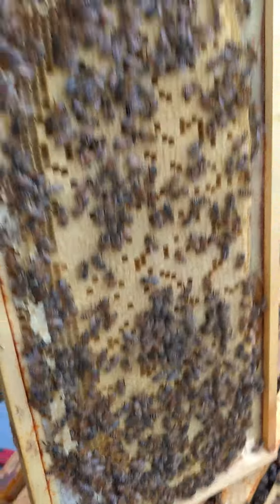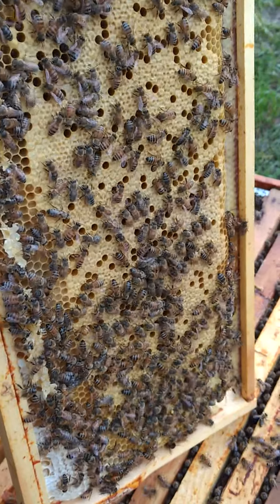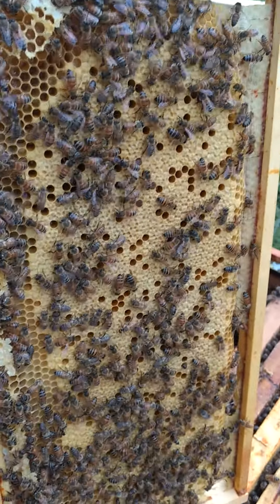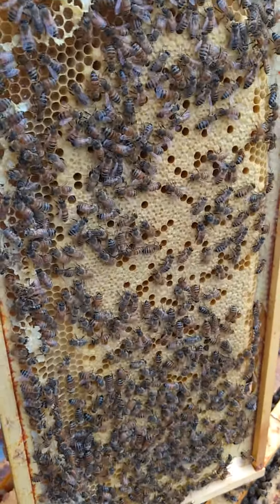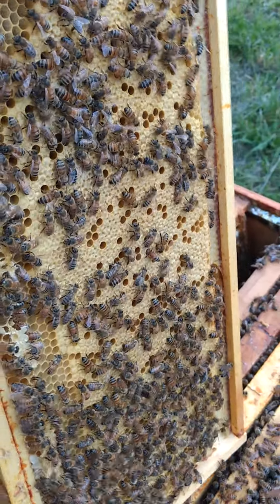Hey everybody, it's Thursday, June 3rd, back to Windy Acre Bees, the Flynn Hive. As you can see, she's doing a great job as always so far. We're almost a month into the swarm catch, and we're going through some frames here.